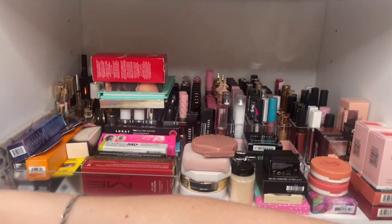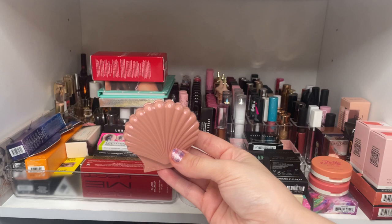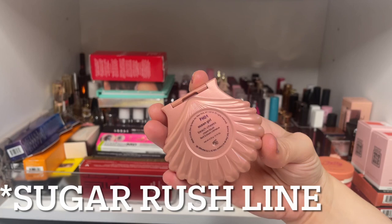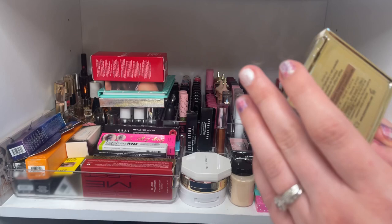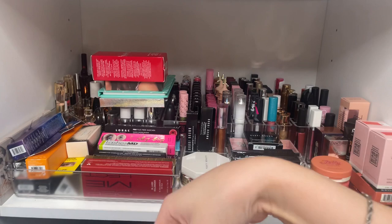Here are some items I have reviewed recently. This is the Tarte little cream blush — I love it so much. It has a little mirror inside. It's from the Tarte Sugar Rush collection in the shade Ocean Girl. Tarte really does it for me with the packaging. Then we have a Jouer setting powder — the Radiant Translucent powder. I have a video using this on my channel. Such sweet packaging.